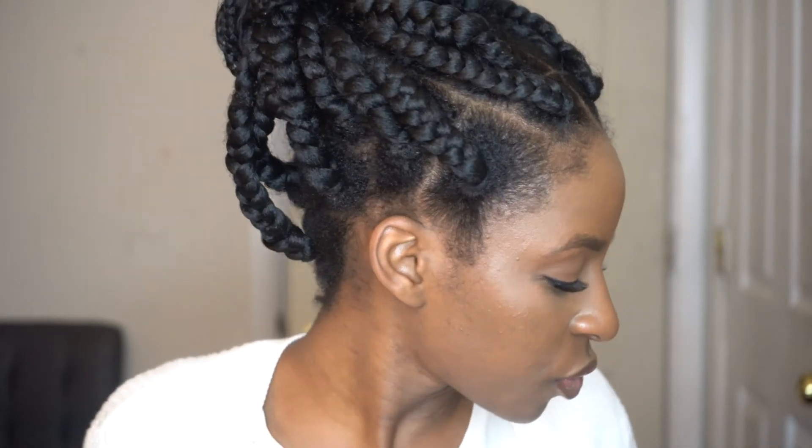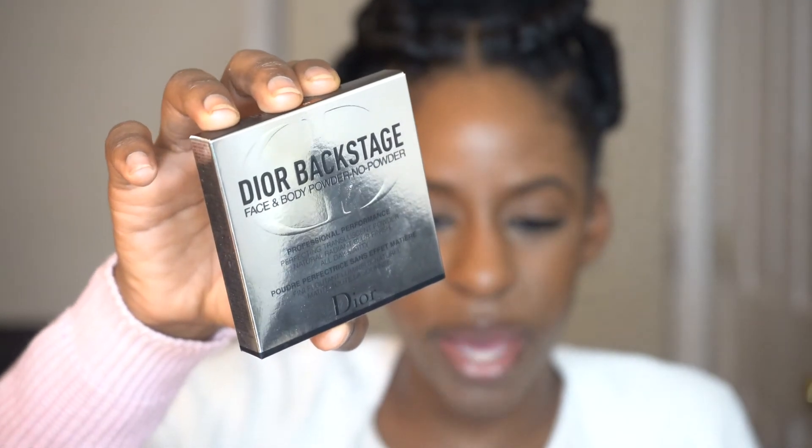I also picked up a powder — the Dior Backstage Face and Body No Powder. I've been looking for an all-face powder, and I've heard that wearing this looks like you have no powder on at all. I do have the Sephora one, but I wanted to try this out. I'm going to try it in a video and let you guys know how it looks.